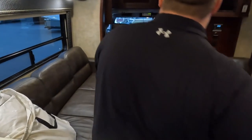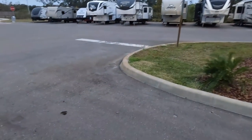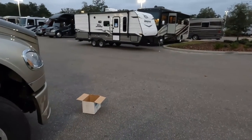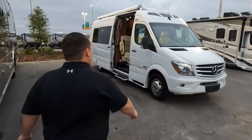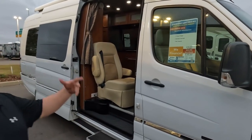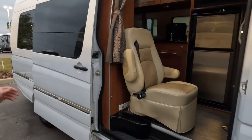This is just supposed to be a quick format. The next one's going to be a 2020 Tiffin Allegro Red 32SA. But first, let's take a look at this one — a 2018 Road Trek Adventurous on the Mercedes chassis. Discount price $149,900, but we can always do better than that.